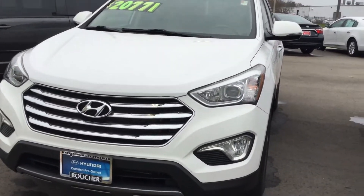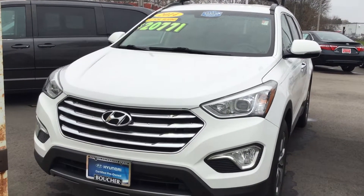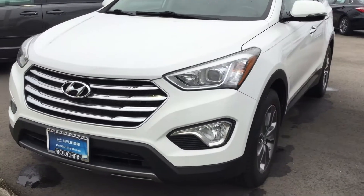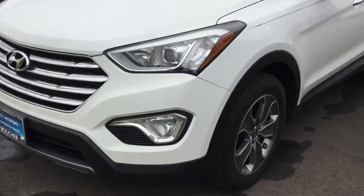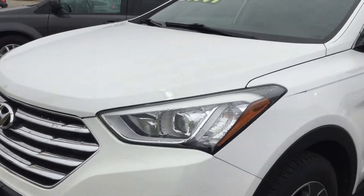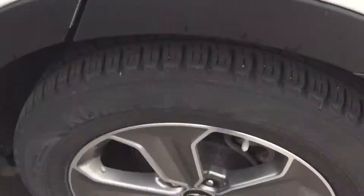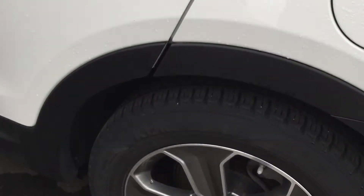I'm showing this video on the 2014 Hyundai Tucson. This is a nice vehicle. There's no damage that you can see on the inside or the outside. Let me show you the outside and also the tires — they're in great condition still.